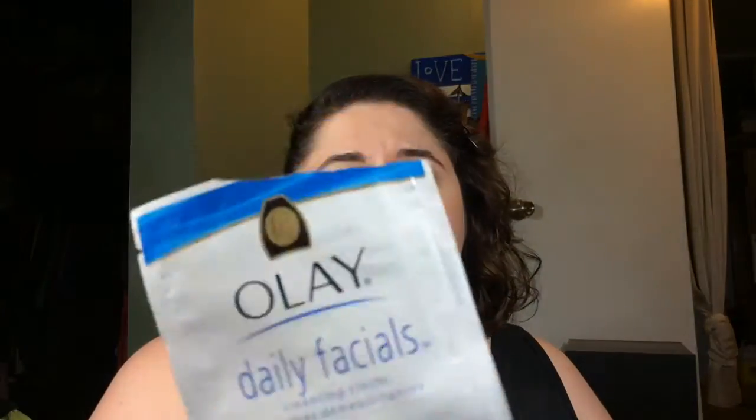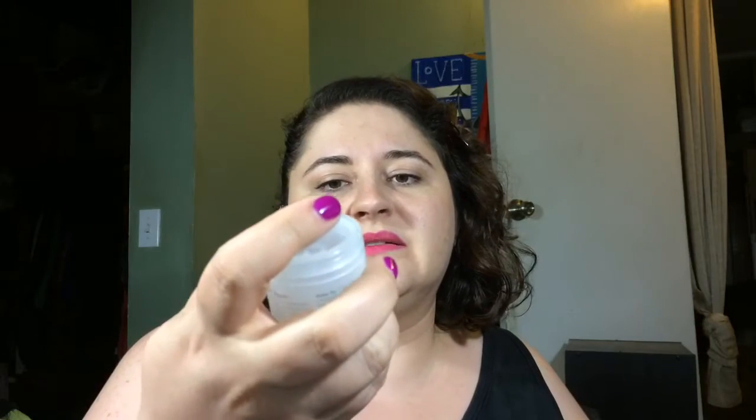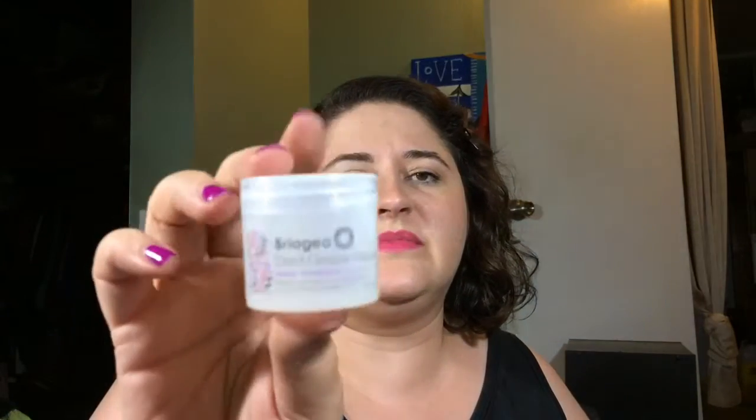We have an Olay Daily Facials cleansing cloth — this was just a sample, nothing to write home about. Dollar General cotton rounds — did not like them. I like the ones with the exfoliators on them, those I like to use.